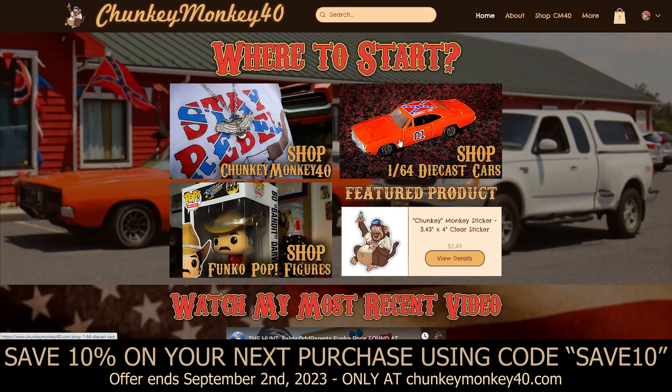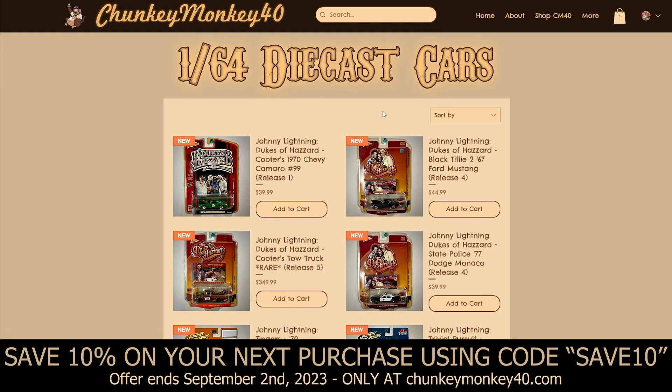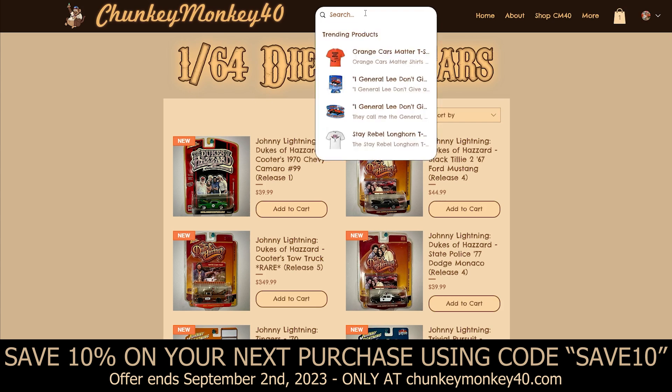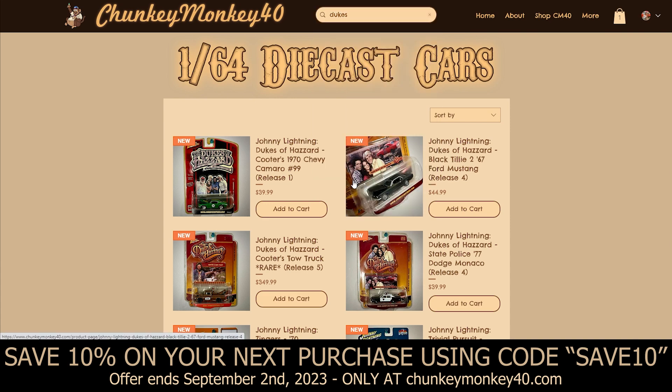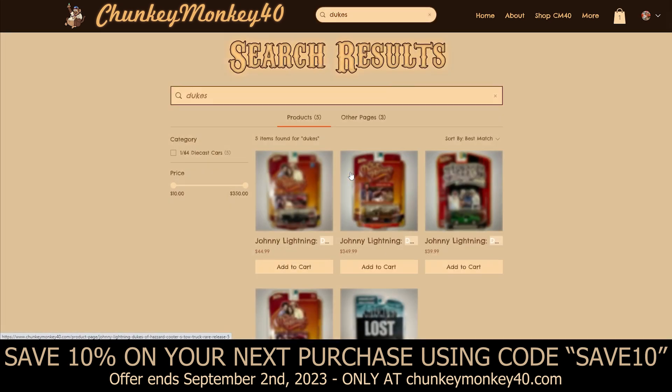Let's get into the store pages. If you want to search anything on the website, there's a search bar at the top — you could search say 'Dukes' and it'll pull up anything and everything Dukes of Hazzard related, and it'll open up the search results page with everything right there.